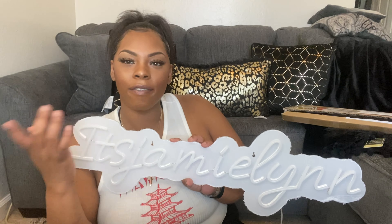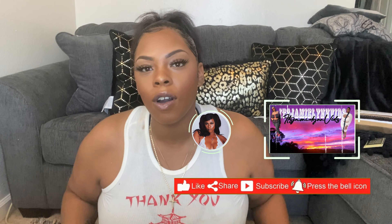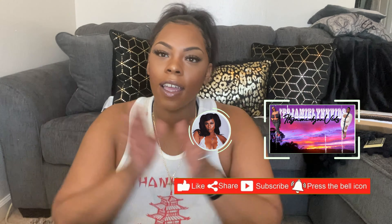I'm back, I finally got the sign to work. It says 'It's Jamie Lynn.' The white part is just some protective paper, so once I take it off it's going to be lit. I tried to turn it on but it's a little too bright so we're just going to leave it. I'm super excited — it's going to go right here by my couch for when I start filming and do videos or challenges.